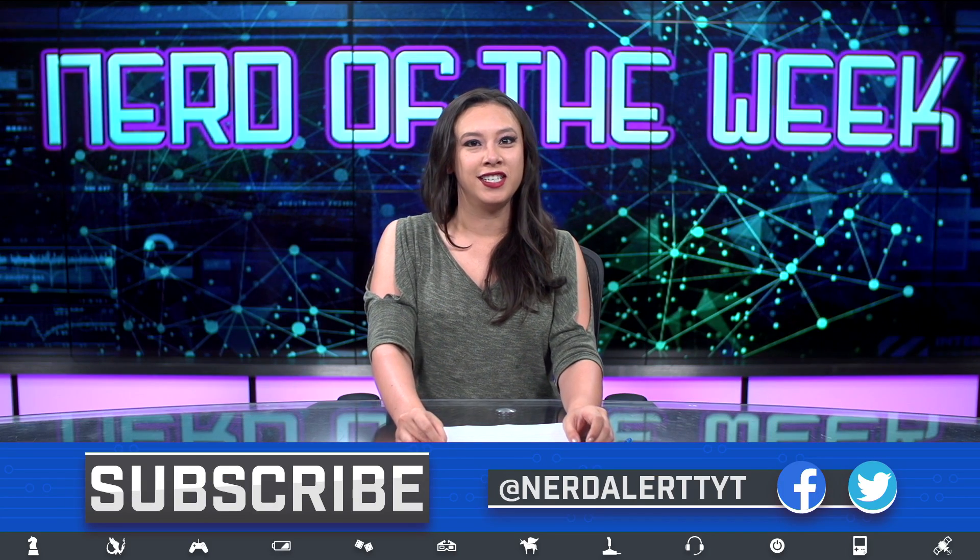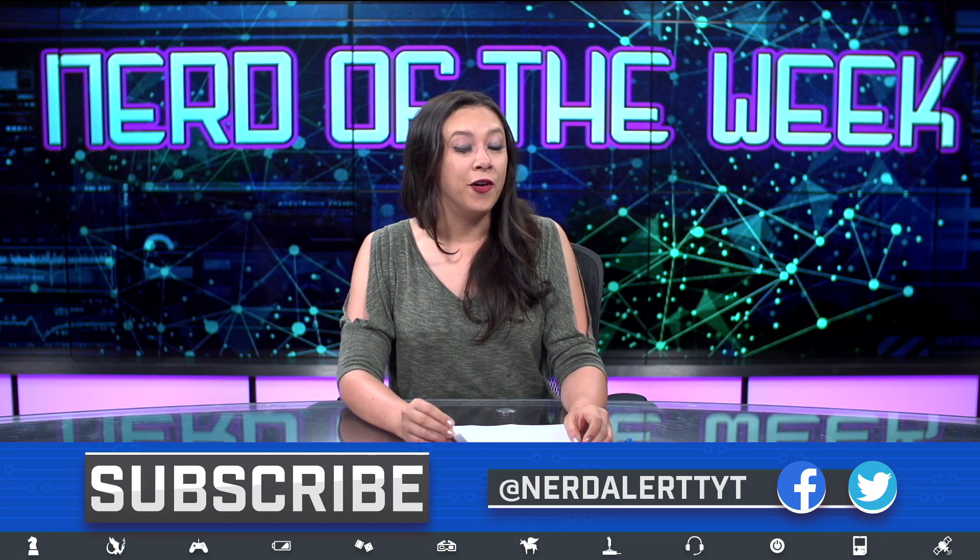So for that reason, Dani Clode is the Nerd of the Week. If you have a Nerd of the Week suggestion, please let us know here or via social media.